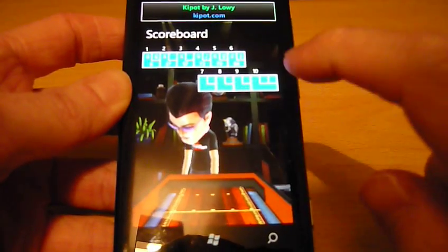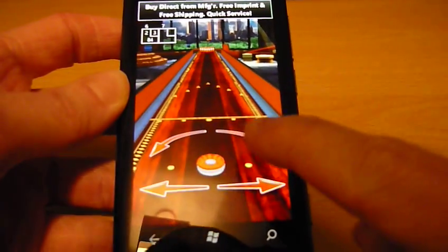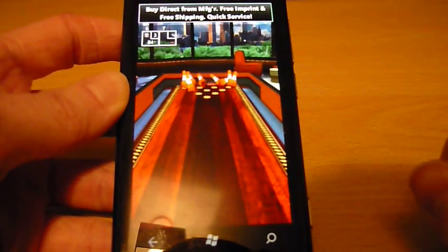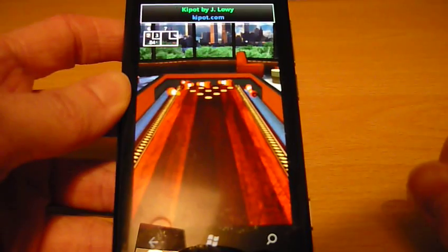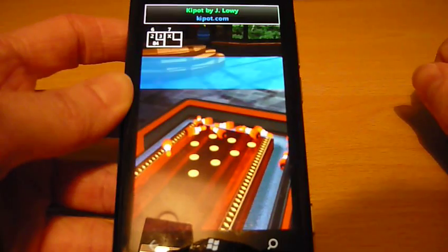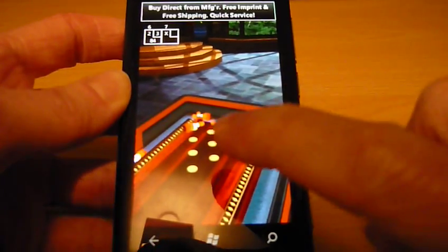Since it's an Xbox Live enabled game, in some games your avatar will make an appearance. And with that strike, I think it's time to end the video. Thanks for watching.